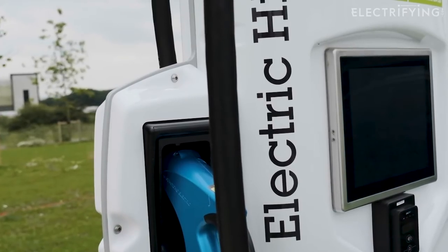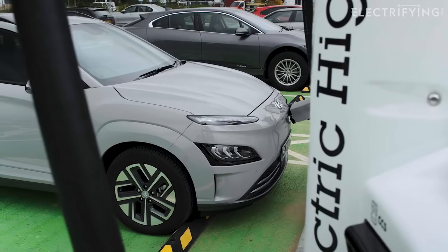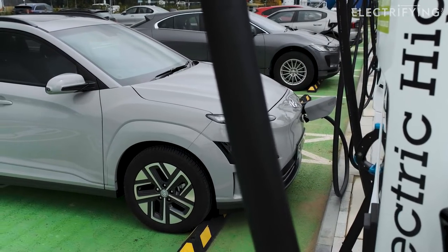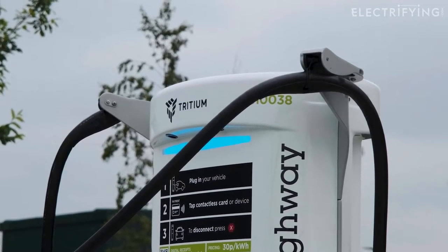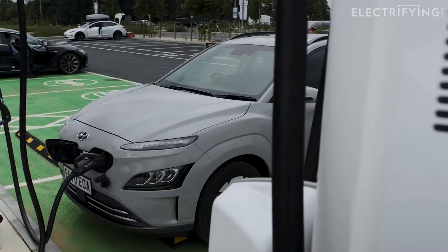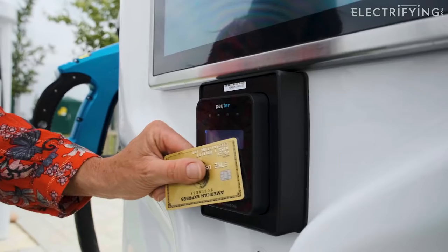Speaking as someone who has spent a lot of time trying to get first-generation Electric Highway chargers to work, I've got to say this is a huge transformation, and these new units are popping up all over the place. There's no app to deal with, no RFID card to track down, and no web payment system to navigate. You plug, you tap, you charge.